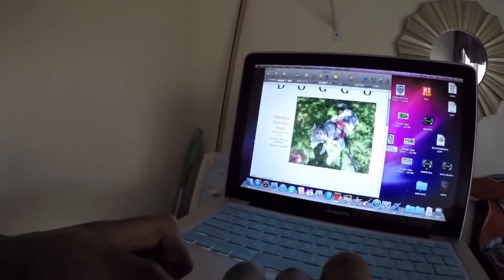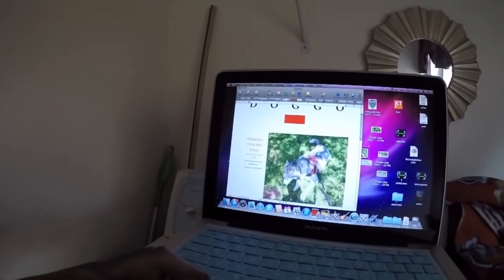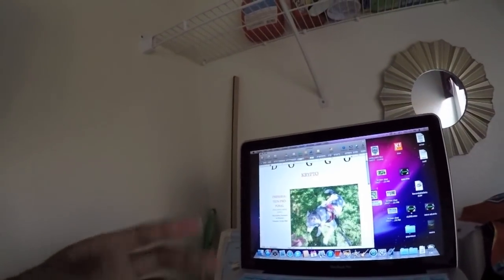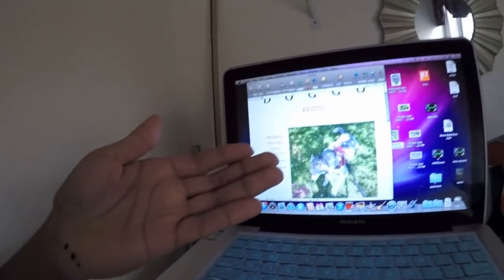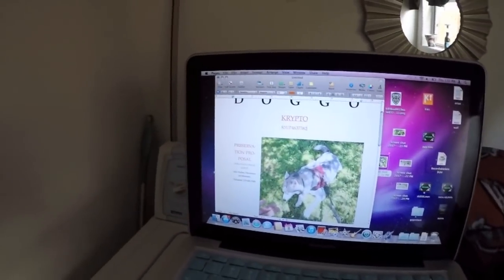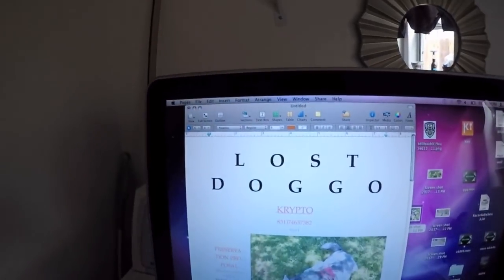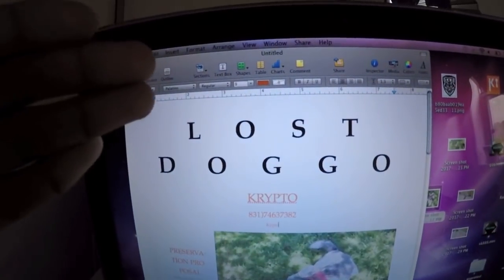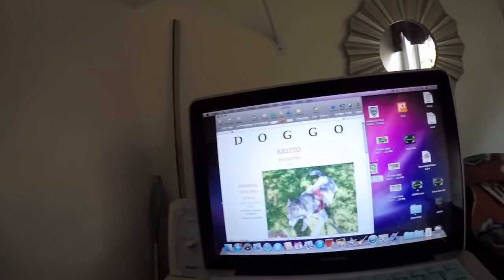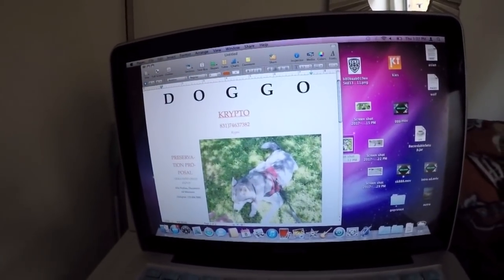The second thing you're gonna need will be his name — in this case, Crypto. The third thing you should add to your poster will be how someone can contact you. I would recommend just adding a phone number and an email. So far we have: lost dog, the name, a way for them to contact us, and the picture.